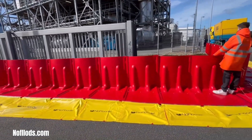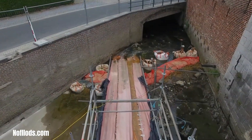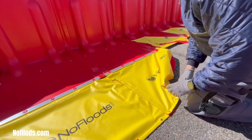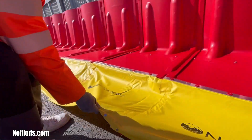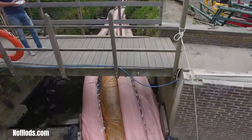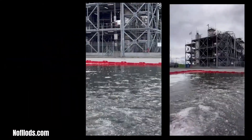The Null Floods Box Wall is a versatile and efficient flood protection solution designed to safeguard homes and businesses from the devastating effects of flooding. This innovative system comprises modular L-shaped barriers that can be quickly assembled and deployed to form a robust barrier against rising water levels. Crafted from durable materials, the Box Wall offers reliable protection against floods of varying intensities.